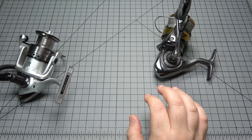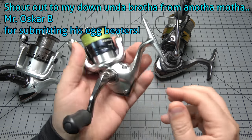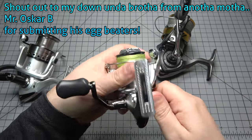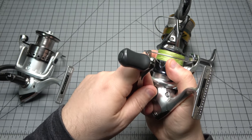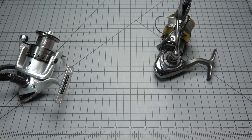Now this is the Shimano Nexave — and again, hex-handle shaft. Make sure it's nice and tight. Can you hear the click-clack? Gear lash. Sturdy connection — the only one that equals it in that regard that I've found is the Shimano.